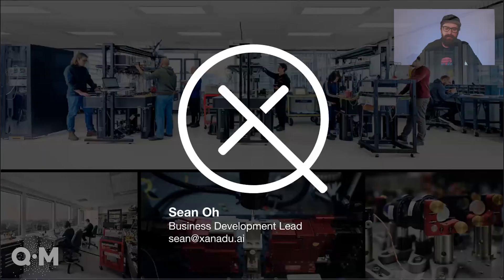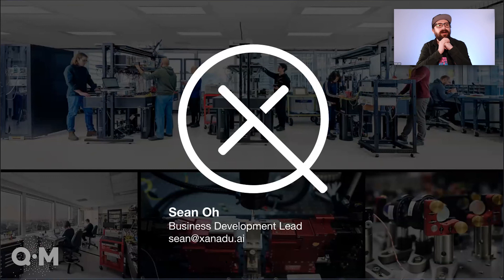I'll pause there, but if you're interested in learning more — whether it be to get access to our current devices, to talk about our software stack, or the applications work that we're doing — I would be thrilled if you reach out to my colleague Sean at sean@xanadu.ai. Really looking forward to the broader discussion.